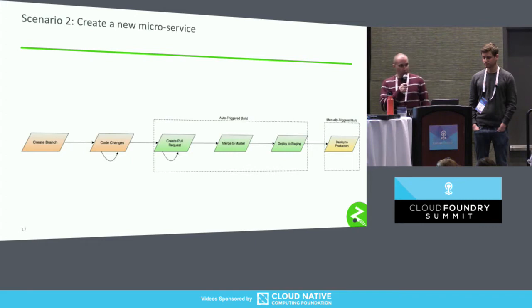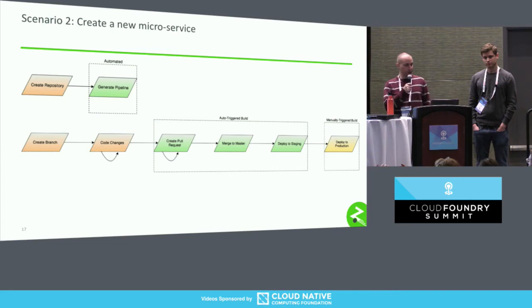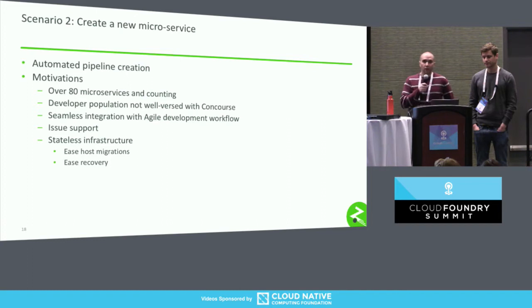Moving on to another scenario: creating a new microservice. The workflow looks very similar to changing an existing one, but before we can get there, we need a little setup — a developer might create a repository first, and then create a Concourse pipeline. We've actually chosen to automate this process for a few reasons. Zipcar has over 80 microservices and that number counts every day. Not all developers are necessarily well-versed with Concourse or know how to create pipelines, but they don't really have to be. We've created a nice process to seamlessly integrate with an agile development workflow, so having a powerful Concourse pipeline is just seconds away — definitely not a barrier to continuous integration.